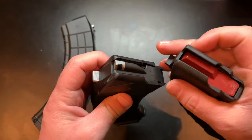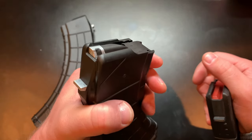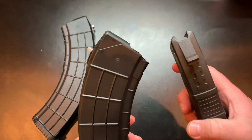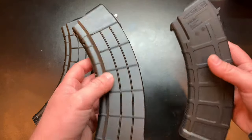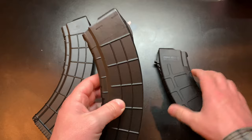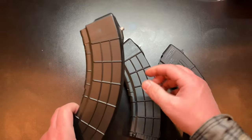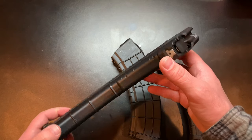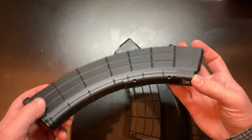What these have that the Magpul does not is what I believe is a bolt hold open feature — we'll confirm that when we shoot it. AKs don't typically have a bolt hold open, so that's pretty cool. They also make a windowed version, just like Magpul, if you want to see your rounds. The 40-rounder is pretty much the same except it holds 10 more rounds.